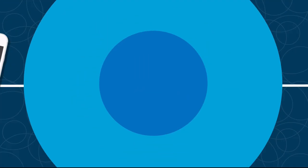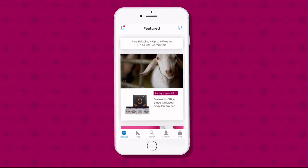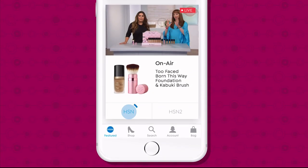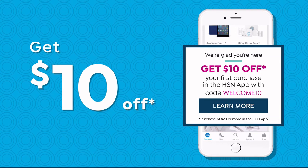Don't miss a thing with our HSN app, available on Apple and Android devices. Shop faster than ever with product videos, watch HSN live anytime, anyplace, and get $10 off your first in-app purchase with code WELCOME10.